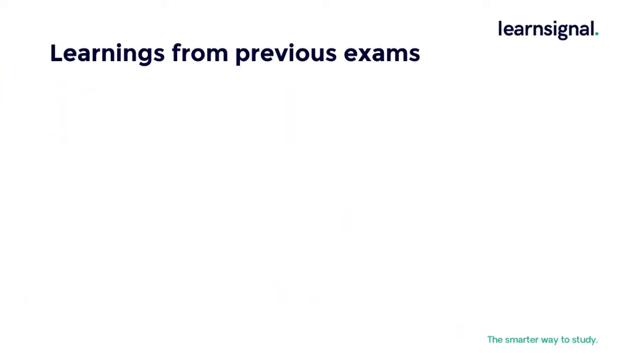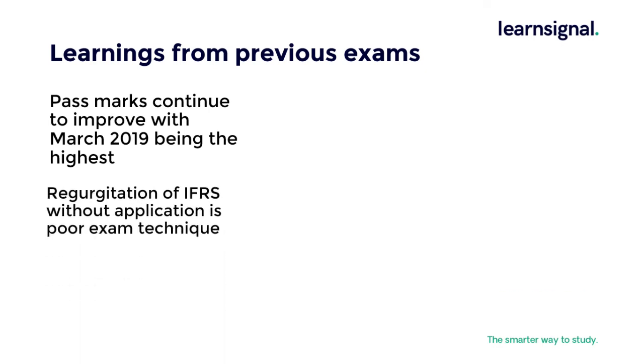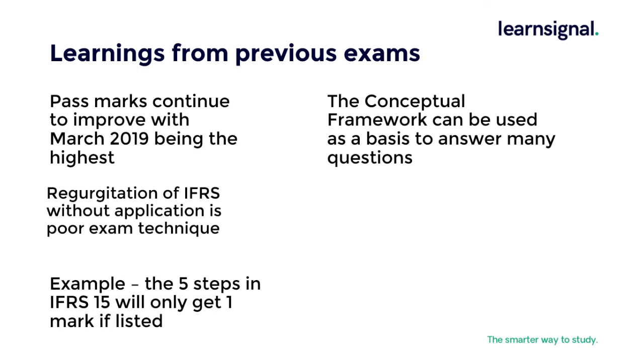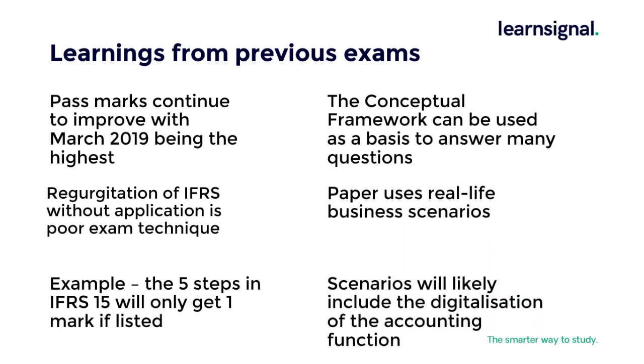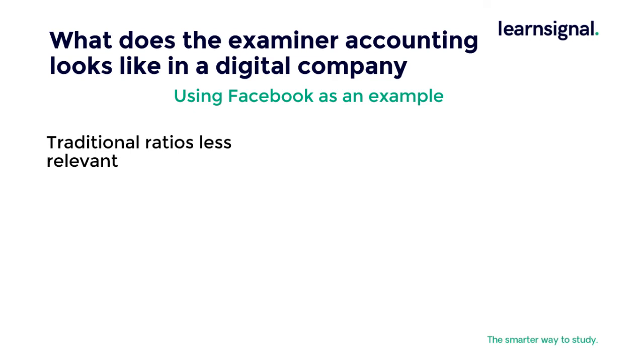Learnings from previous exams include a positive trend that the SBR pass rate is increasing. Regurgitation of IFRS leads to poor exam technique — as an example, listing the five steps in IFRS 15 will only get you one mark. The conceptual framework is a basis to answer many questions, and the examiner uses real-life scenarios and will likely include areas around the digitalisation of accounting. What does accounting look like in a digital company? Using Facebook as an example, we see a trend that traditional ratios are less relevant and that the valuation of companies is more linked to intangible assets.